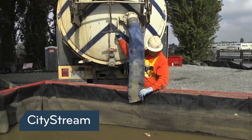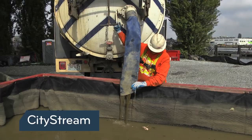Still to come: how one man is doing his part to clean up the waterway, and we'll look at the bigger cleanup for the Duwamish River. Don't go away, there's more City Stream coming up.